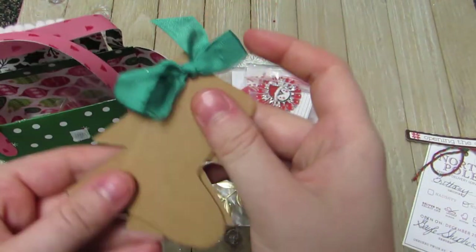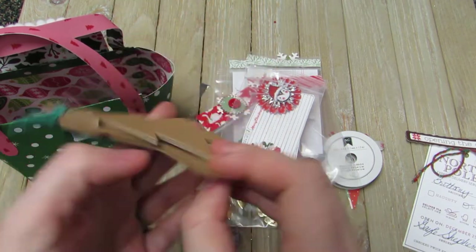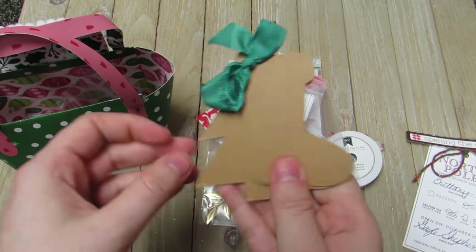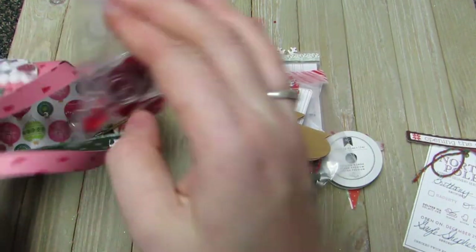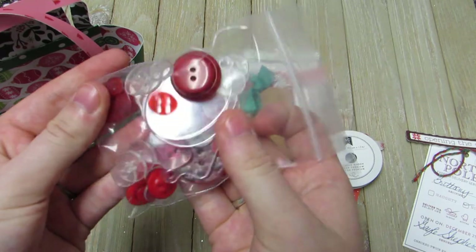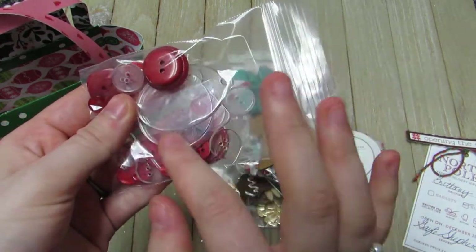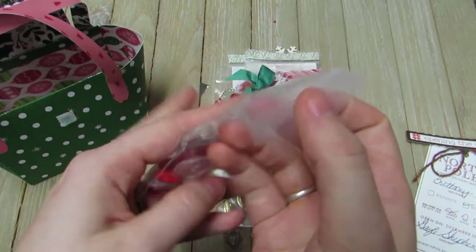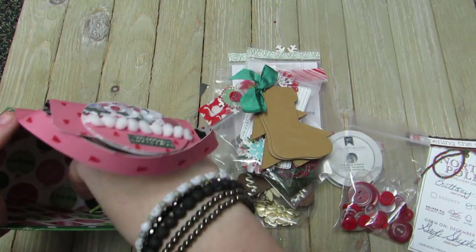Then she sent some chipboard pieces she tied together — there are some stockings and some Christmas trees, great base pieces to make things with. She also sent some clear acrylic buttons and red buttons, and some Tim Holtz clear charms, which I love using.